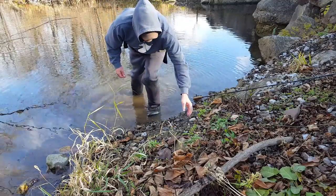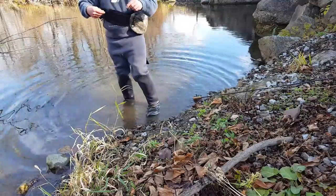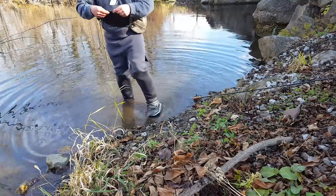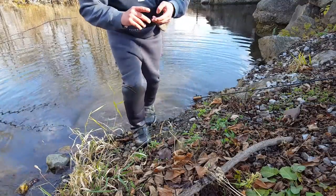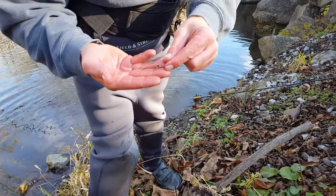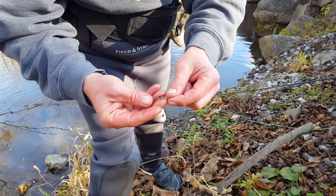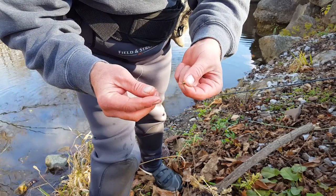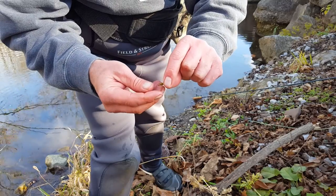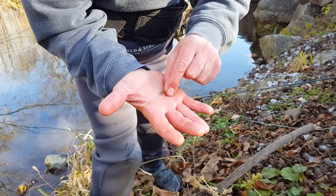I'm going to show you this Honey Badger — it's one of my go-tos. I tried the Copper John for about 10 minutes. These Honey Badgers are some of the best nymphs out there. It has the Lively Legs on it. Everywhere I seem to go, the Copper Johns and these Honey Badgers seem to do the best. It's a size 16.